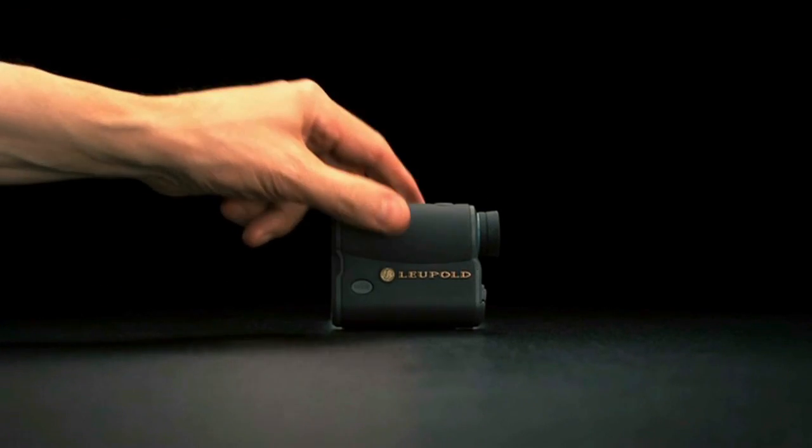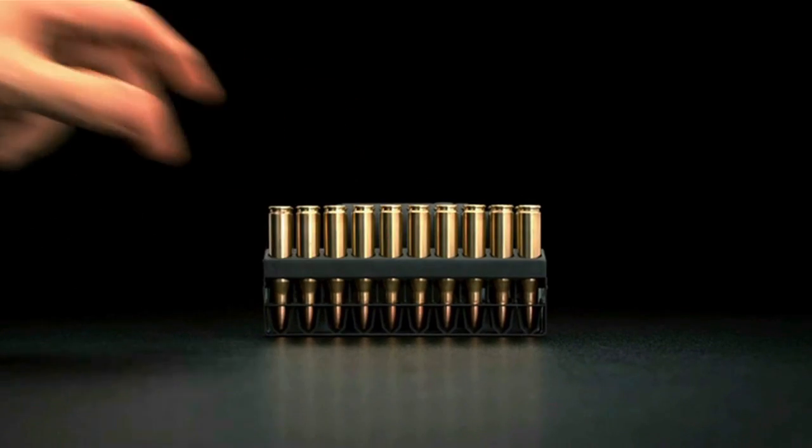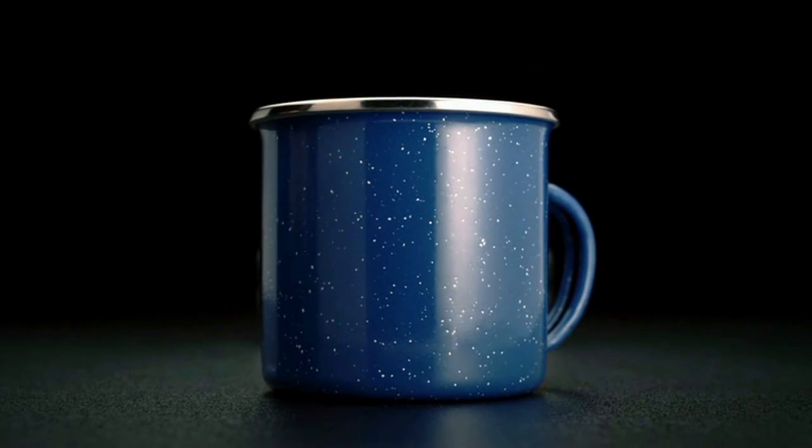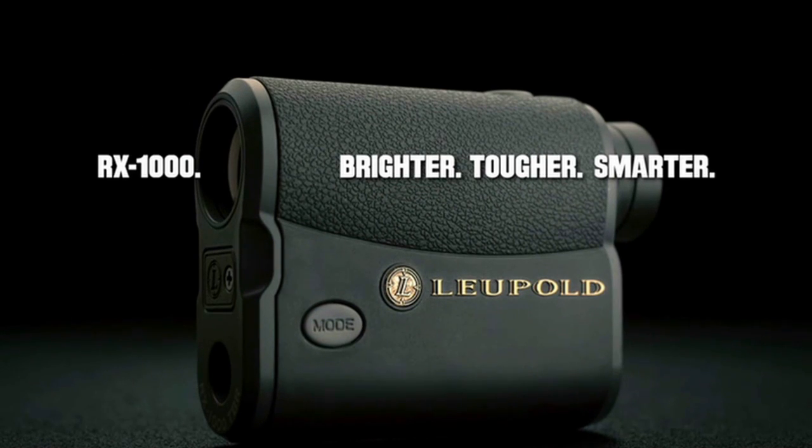At less than 4 inches long, 3 inches tall, and under 8 ounces, the new RX-1000 is the world's smallest range finder. Only from Leupold, America's optics authority.